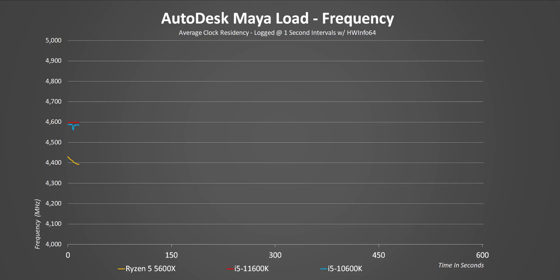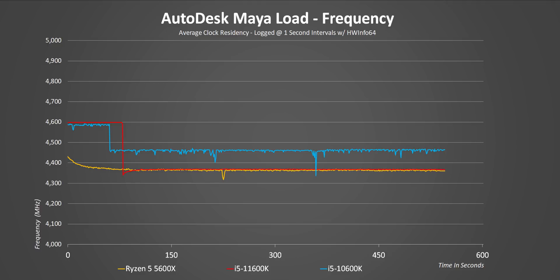So this one's interesting, guys. Even though it consumes a lot more power and produces more heat than the 10600K, the new Rocket Lake CPU actually levels out at much lower all-core frequencies. And that short frequency spike at the beginning of the test is meant to make Intel CPUs look much better in shorter synthetic benchmarks — obviously, that has no impact on longer renders.